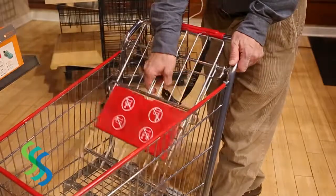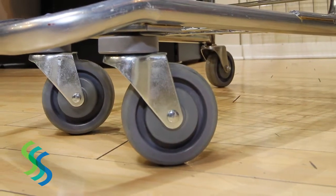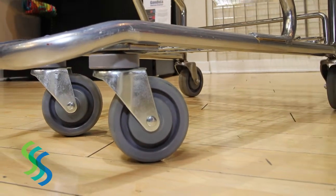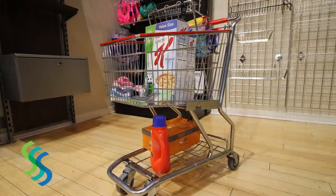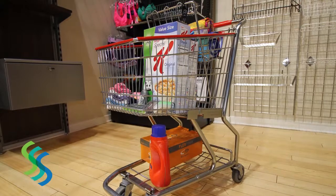Each cart has a weight capacity of 100 pounds and 3-inch heavy-duty wheels for easy maneuvering. Two of the wheels swivel and two are fixed. The shopping carts are also perfect for warehouses, apartments, condos, and even personal use.